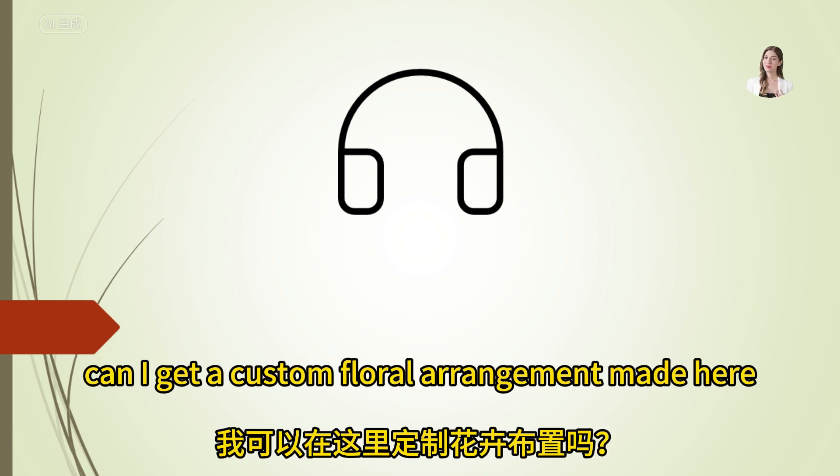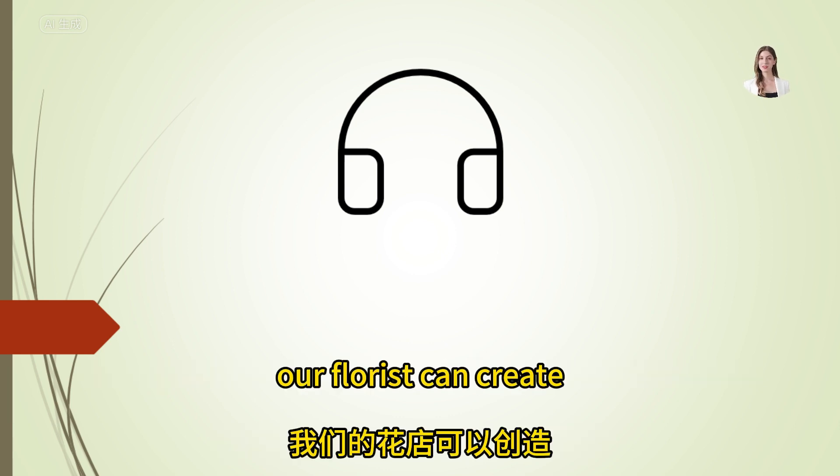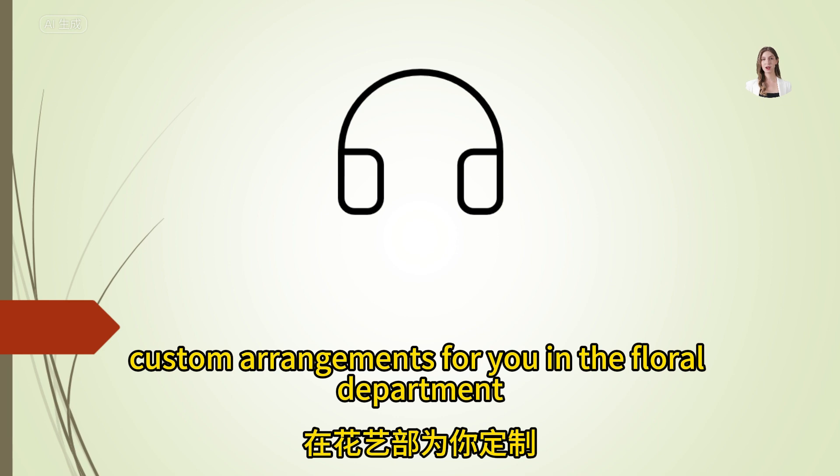Can I get a custom floral arrangement made here? Absolutely, our florist can create custom arrangements for you in the floral department.